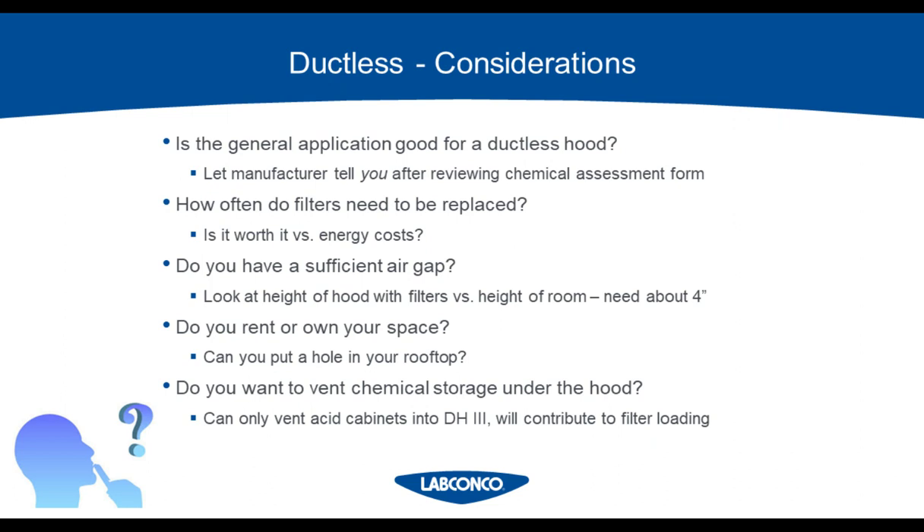Now we're going to go through different questions to consider while looking at both ducted and ductless hoods. First, is the general application good for a ductless hood? Has the manufacturer reviewed the application and told you it's approved? Any manufacturer who offers a ductless fume hood will be able to review an application and tell you if it's approved and how long they expect the filters to last. How often do your filters need to be replaced? The manufacturer will tell you this after you fill out your chemical assessment form. If it's a short filter life, is it even worth the cost of changing those filters out versus the installation and energy costs of a ducted fume hood? You'll have to weigh that on a case-by-case basis.